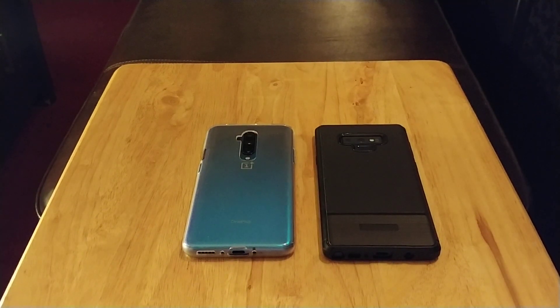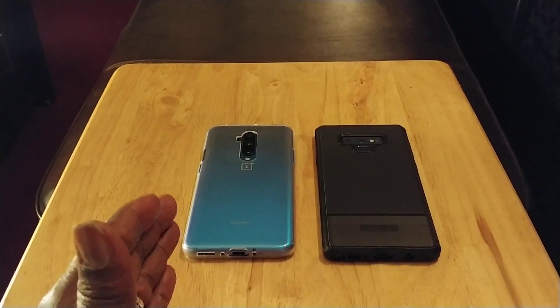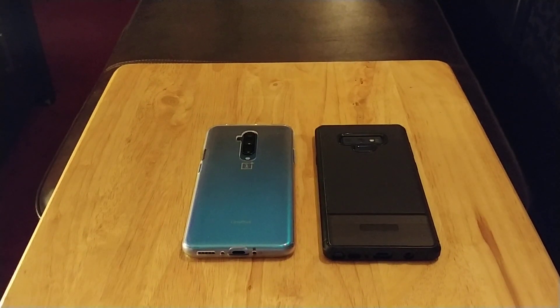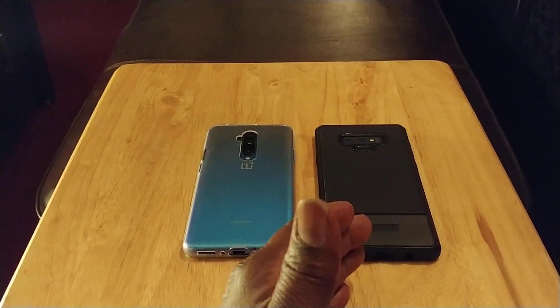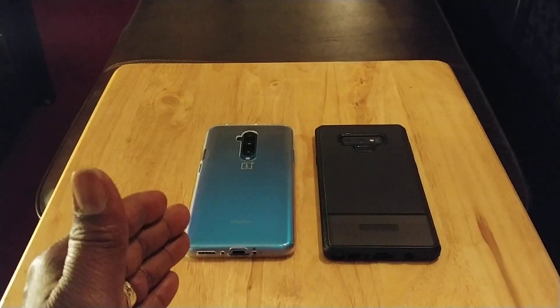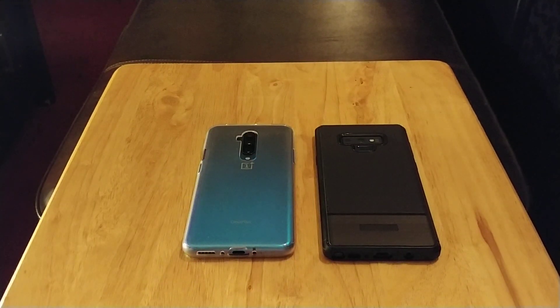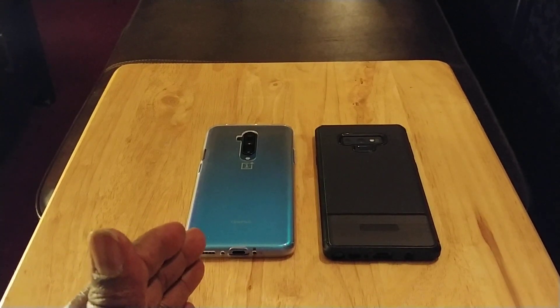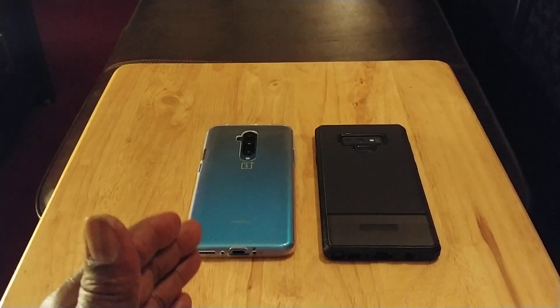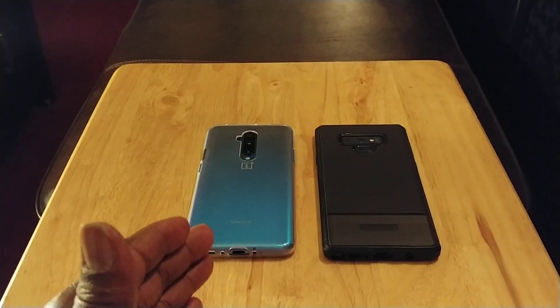Next, a pure stock Android experience with more customization — for Android purists, you're going to get a better experience on the OnePlus 7T Pro. It's more stock Android but more customizable than the Google Pixel 4XL. Next, the OnePlus 7T Pro comes with 8 gigs of RAM versus 6 in the Note 9 — you can have more apps open in the background. Also, the OnePlus 7T Pro comes with 256 gigs of internal memory versus 128 in the Note 9, though you won't get expandable memory.